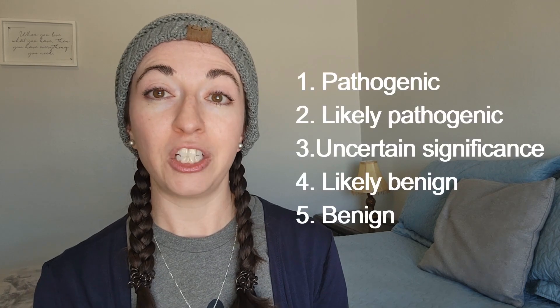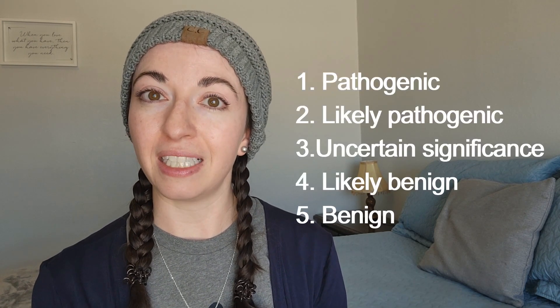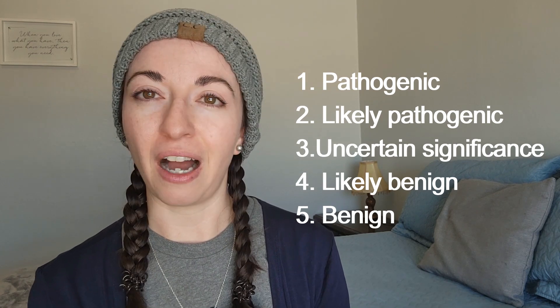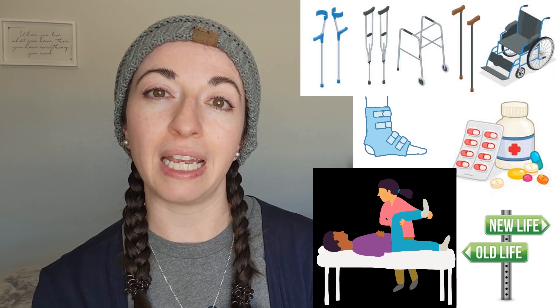Genetic variants are classified into five categories: pathogenic, meaning known to cause disease; likely pathogenic, or likely to cause disease; uncertain significance, meaning more research is needed; likely benign, or likely not to cause disease; and benign, or known not to cause disease. While there is no cure for vascular EDS, there are many treatment options. Treatment is tailored to each patient's individual symptoms and may include medication, lifestyle modifications, physical therapy, joint bracing, and mobility aids.